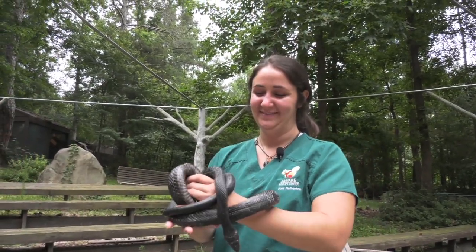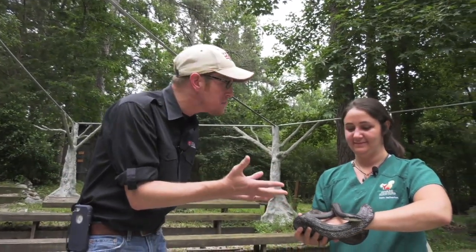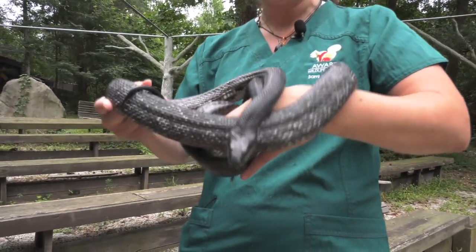We are at the Aware Wildlife Center just outside of Atlanta, and Sammy, introduce us to this black rat snake. Does he have a name? This is Jeffrey. He is a black rat snake.